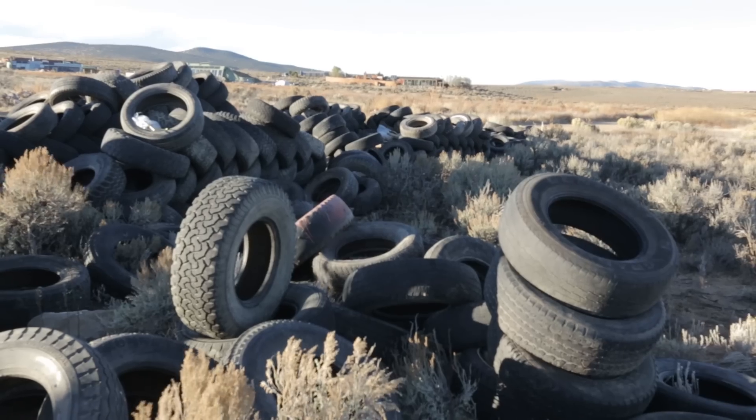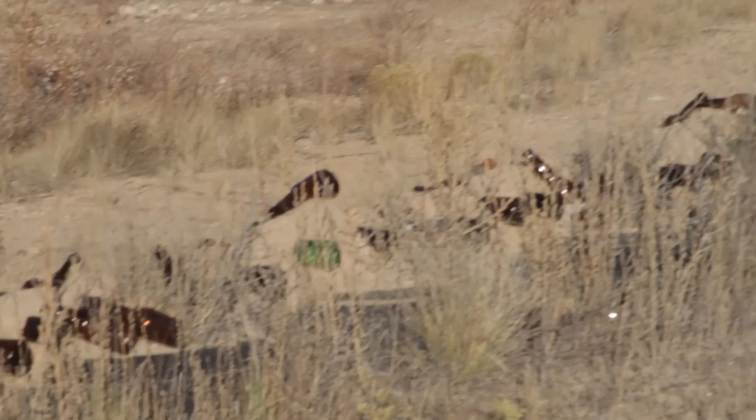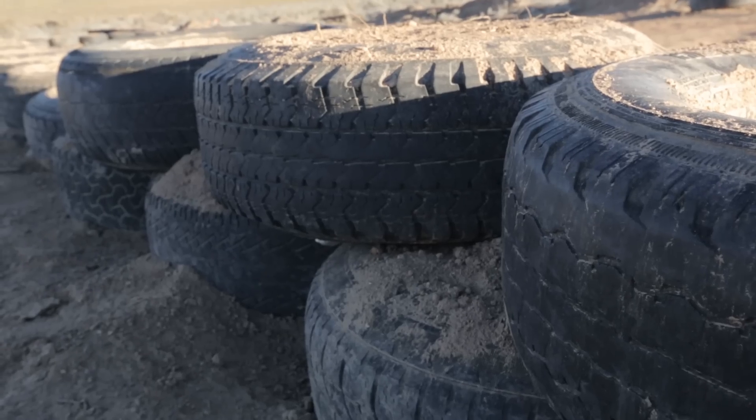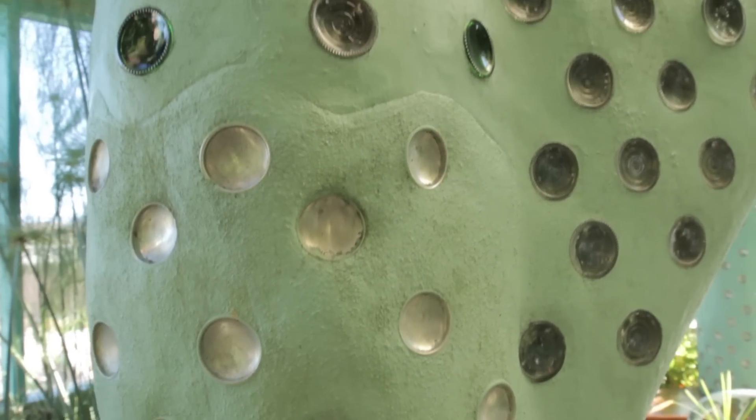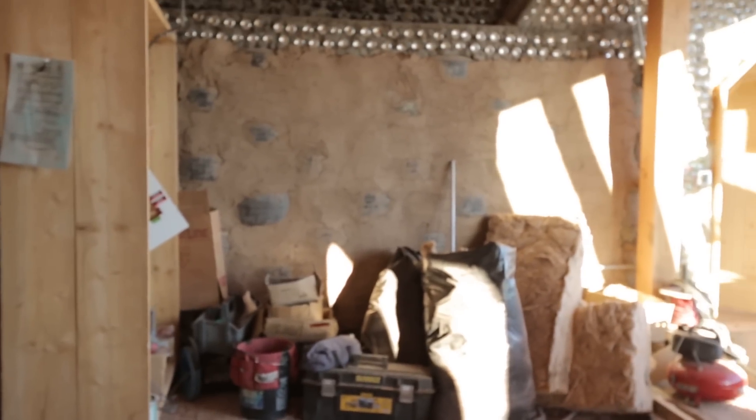Every country, every city that I have ever been to — and I've been all over the world — tires are indigenous to the entire planet. Bottles are indigenous to the entire planet. Cans are indigenous to the entire planet. So I looked at them and played around with them as building materials, when you look at them as not garbage. We invented the word garbage. We invented garbage. To me, it's a resource.